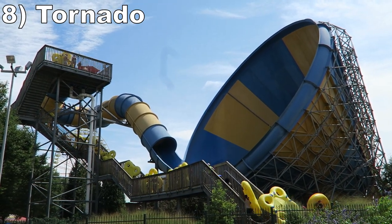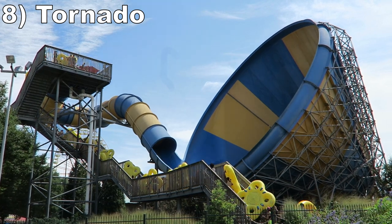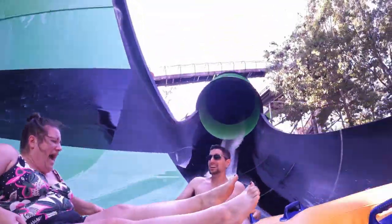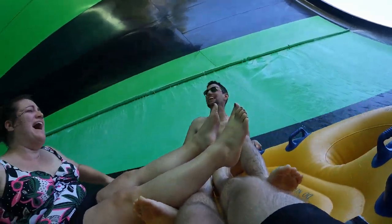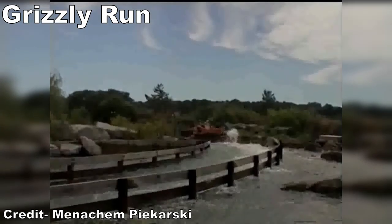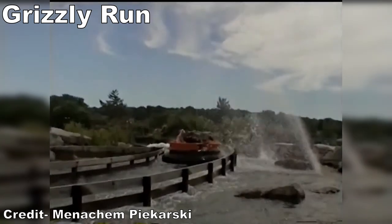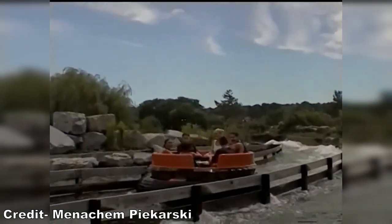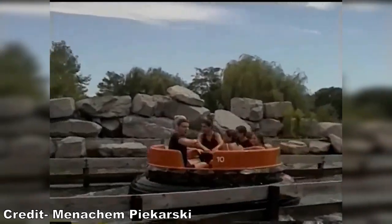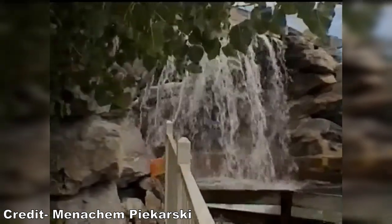Number 8 is Tornado. This is your standard ProSlide giant funnel slide, and that's fine by me. The drop is steep and offers a bit of airtime, then the giant funnel offers a pinch of weightlessness with some neat visuals as well. Up next would've been Grizzly Run. My memory of this Intamin Rapids ride is admittedly foggy, but I remember it being decent for the genre — a fairly secluded ride with a few okay rapids, but the best elements were the soaking and mostly unavoidable waterfalls that would leave you dripping from head to toe.